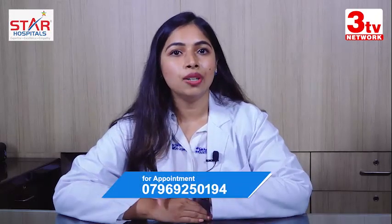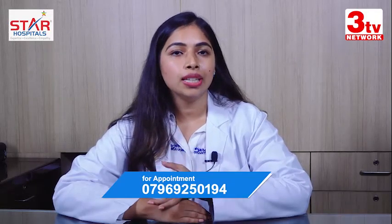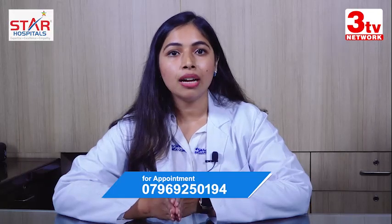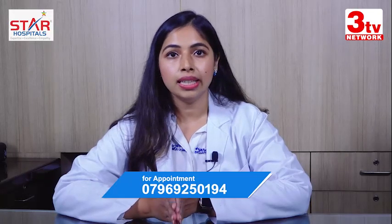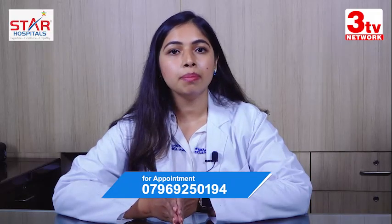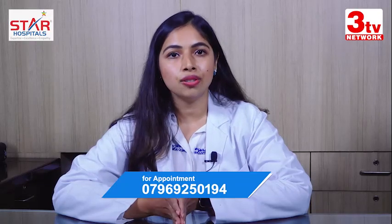Hair fall we categorize into generally two types: androgenetic hair fall and non-androgenetic hair fall. Androgenetic hair fall is hair fall that happens due to your genetics. When you have a family history of baldness in either your mother's side or father's side, it can lead to a typical pattern of baldness either in males or females that we call androgenetic alopecia.